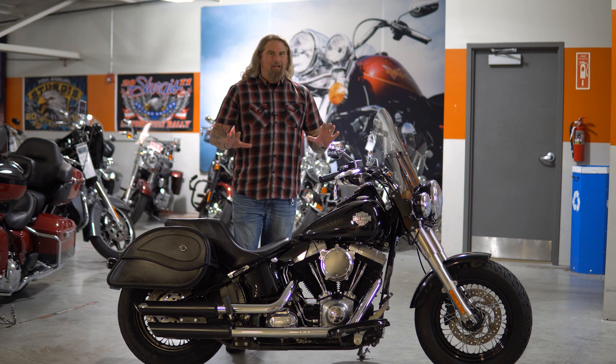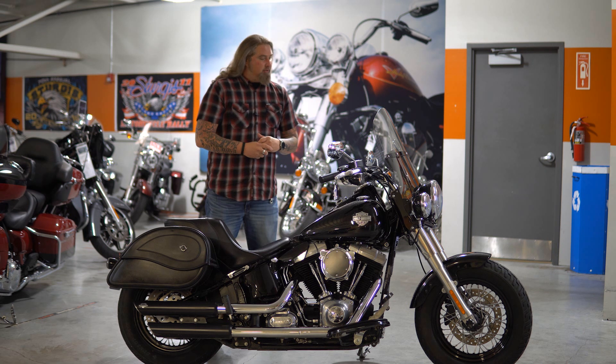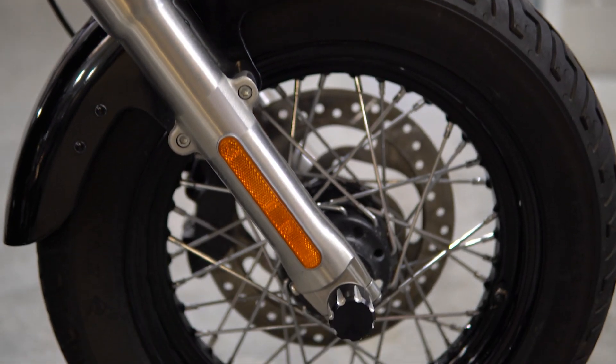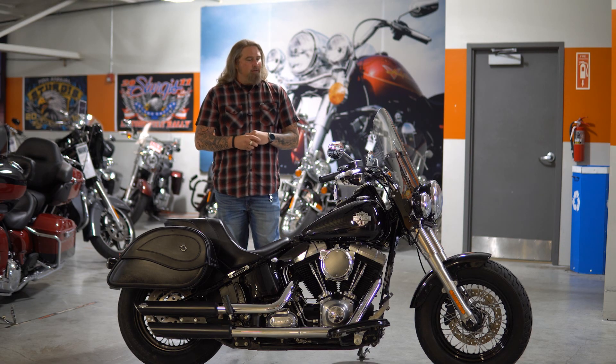I'm a very big fan of the Softail Slims — just love that old school bobber style traditional look that this motorcycle has. Great center of gravity on this bike too; the balancing on it's perfect. You've got the 16 inch in the front and in the rear, both of them are spoked, which you know how much I love spokes. Gives this bike great balance and great handling.